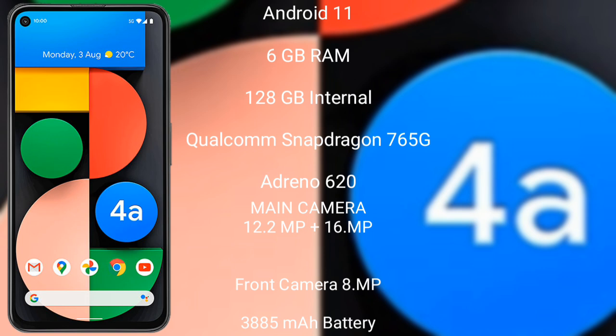Google Pixel 4a runs on the Android 11 operating system. It comes with 6GB RAM and 128GB internal storage, powered by the Qualcomm Snapdragon 730G processor and Mali-G620 GPU.